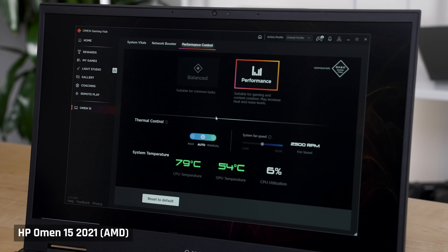Let's get straight into performance, as the new CPU and GPU is really what's changed with this laptop. The laptop comes with two performance modes configurable in HP software: Balance and Performance. I tried both in my tests.